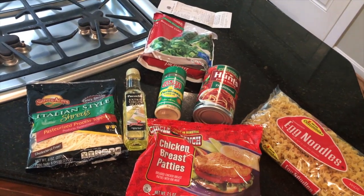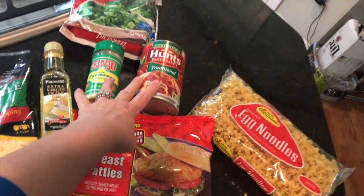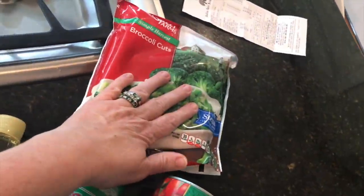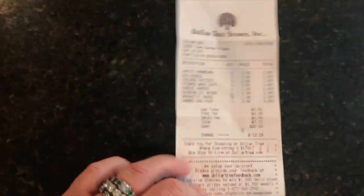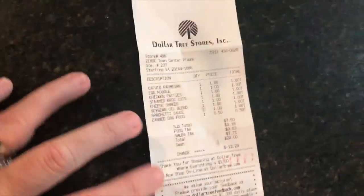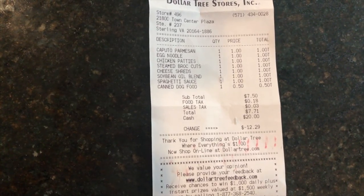Here is everything I got: Italian cheese, olive oil, Parmesan cheese, pasta sauce, chicken breast patties, egg noodles, and broccoli on the side. The broccoli is pretty much for me because Mauricio is not a huge fan of anything green. Here is my receipt — I paid a dollar for everything except the dog food was 50 cents. The total bill was $7.71, and I paid for it with my $20 of blow money.